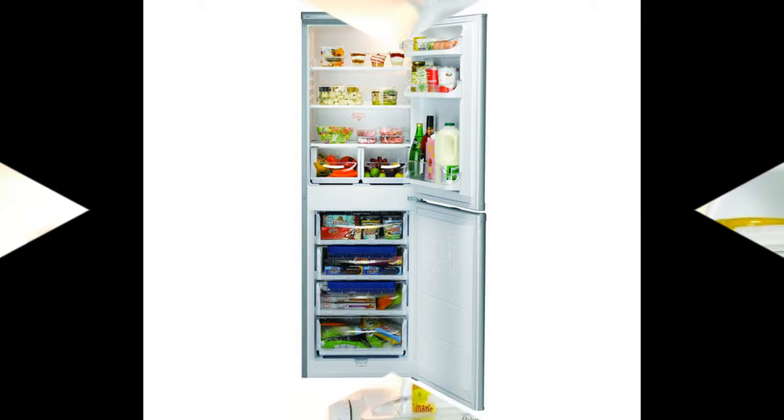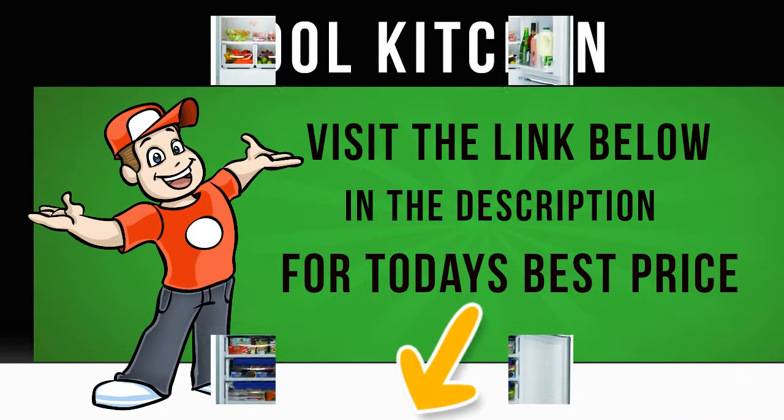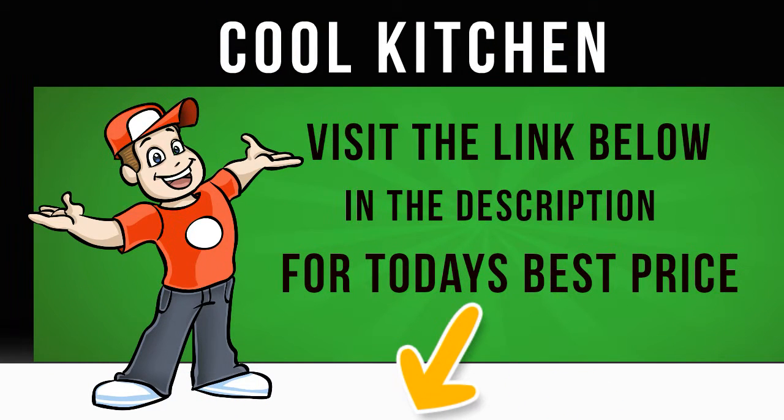The fridge has three safety glass shelves so you can organize and store all your different fresh food. With four freezer compartments, you have plenty of space for storing your frozen products and organizing them.